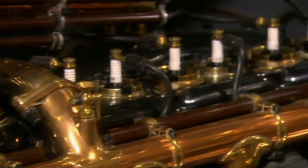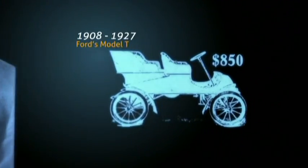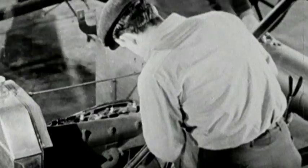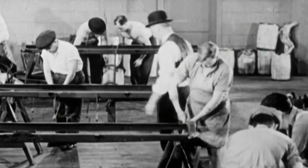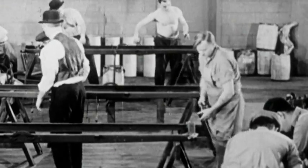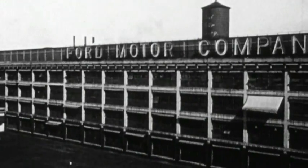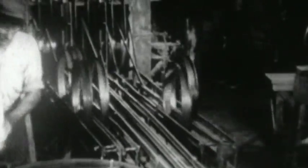While the car companies of Europe were building a small number of vehicles by hand, American Henry Ford decided to do things a little differently. He saw the potential of this new invention and decided everyone, given the chance, would want to own one. He had to find a way to make it cheaper. In 1913, Ford opened the world's first continuous moving assembly line, which built only one model — the Model T.